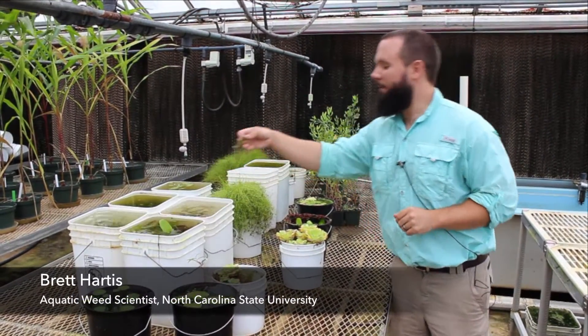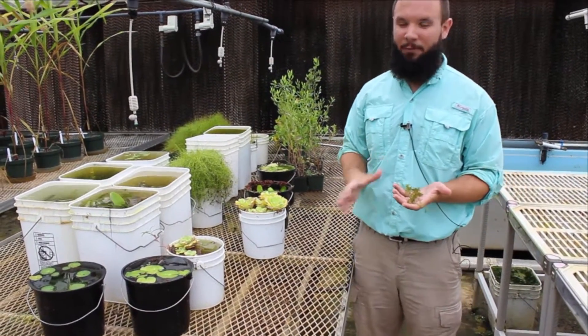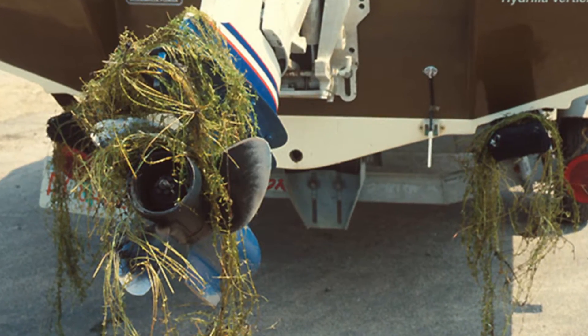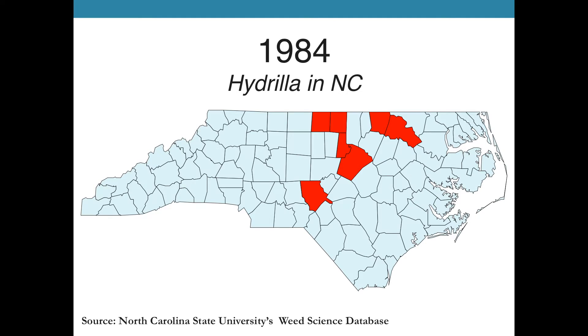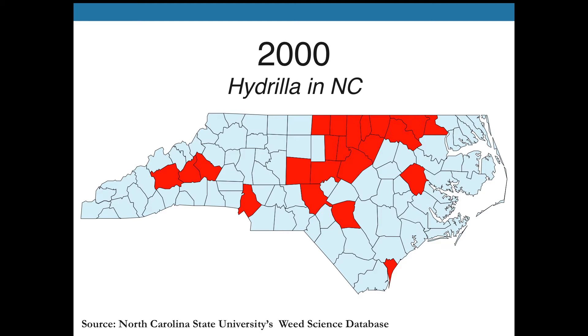Like many of our aquatic invasive plant species, hydrilla actually originated from overseas as part of the aquarium trade. As it's established itself in a number of water bodies throughout the nation, it spreads on the back of boat trailers and via wildlife. North Carolina really saw its first establishment of hydrilla in 1980 in Umstead State Park, and from that point on we began to see it in reservoirs across the state, spreading mainly out from that Wake County infestation at Umstead to other portions and parts of the state.